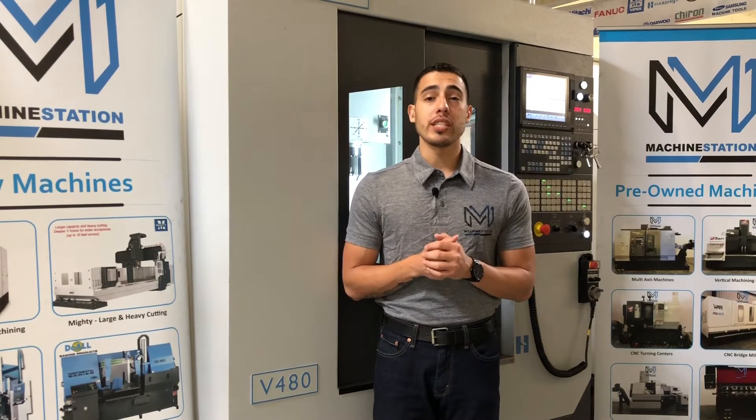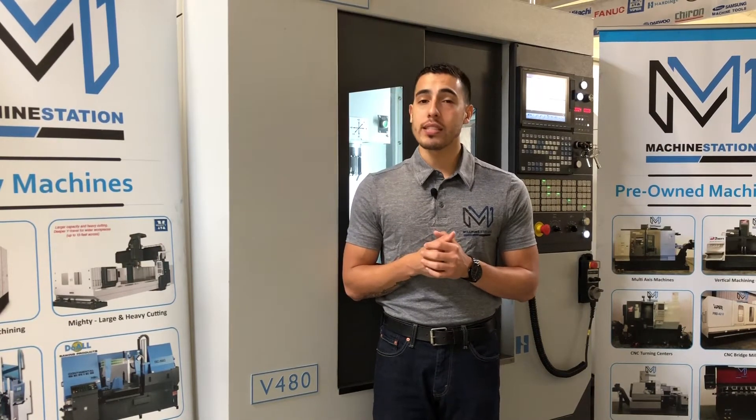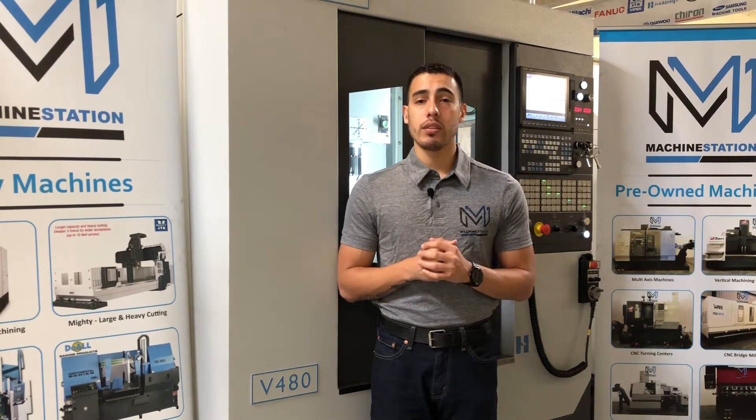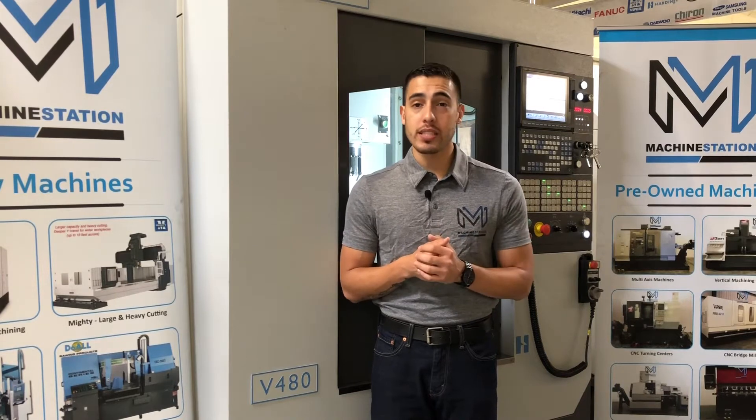It comes equipped with a Mitsubishi M70 CNC control, a 10.4 inch color LCD screen with full keyboard. It is CAT 40, a big plus taper.